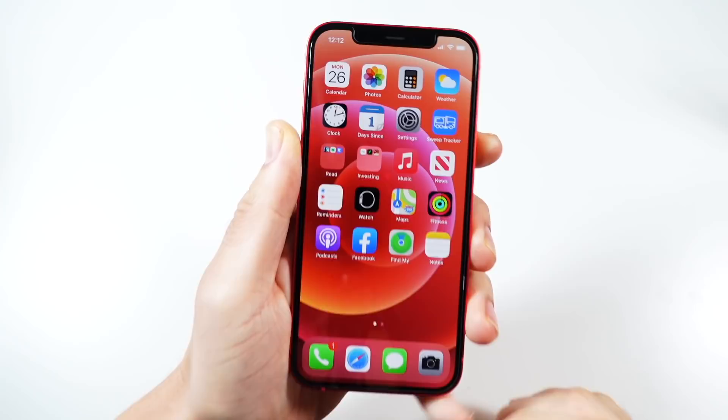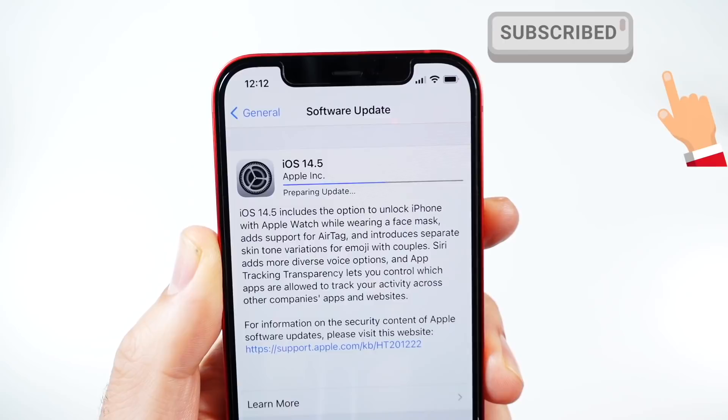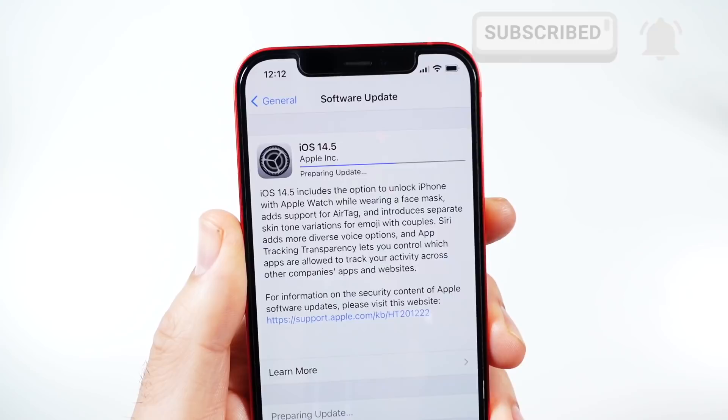What is up guys, Nick here helping you to master your technology. iOS 14.5 is now out — the official version that Apple promised was coming last week at the Spring Loaded event. And this is a major update.